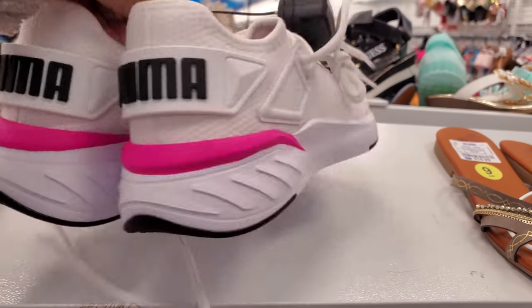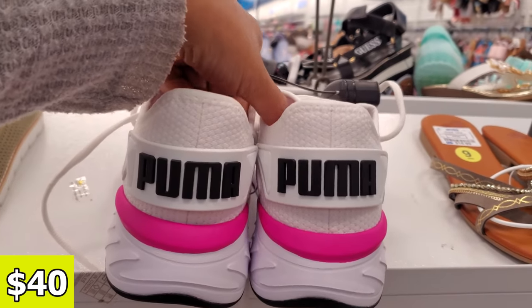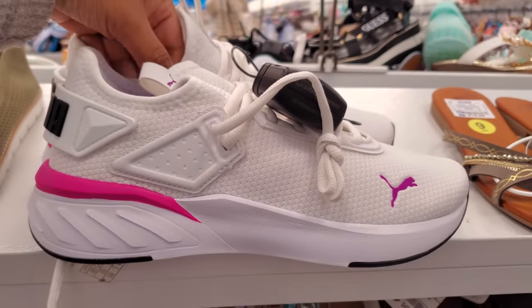More Puma — we have the white and black wording, a little hot pink. Same price, $40.